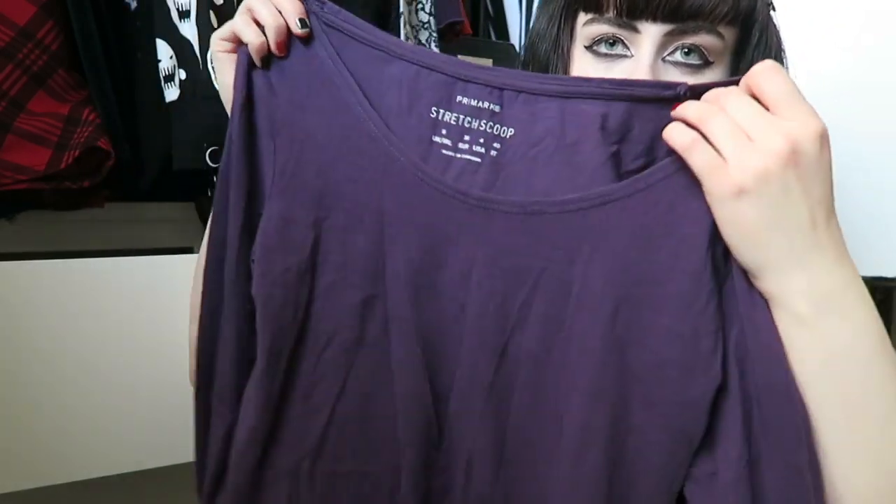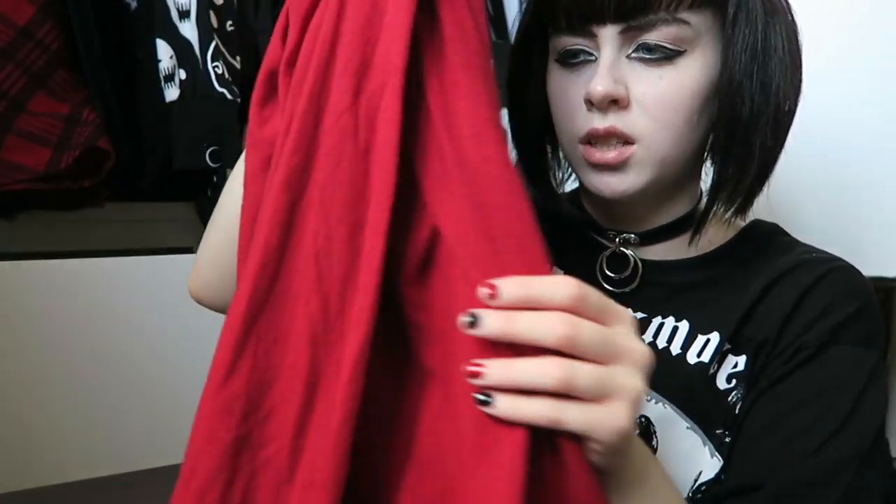Moving on to the second drawer - this is a purple long-sleeve top with a scoop neck, which is probably why it's in the drawer because I don't like scoop necks. I couldn't find this color with a crew neck which irritated me, but I do really love the color. I also have this really soft red turtleneck - a proper turtleneck with the neck that rolls up - just a very simple bright red top, something I'd wear more at Christmas time.